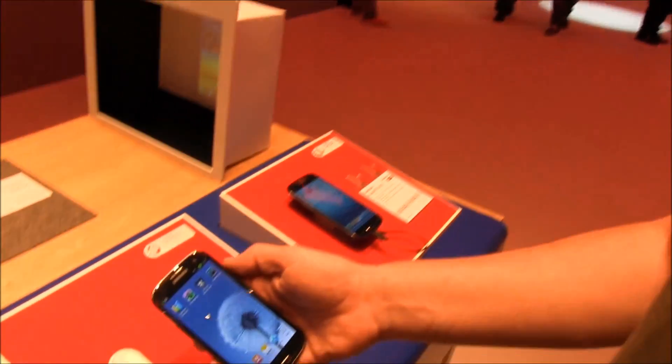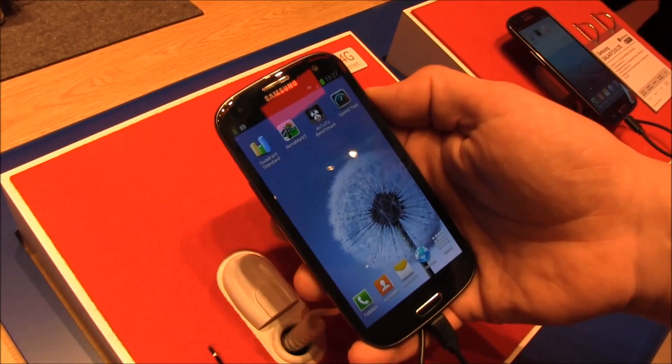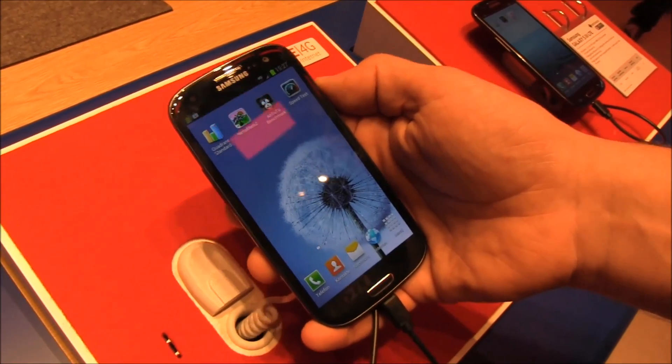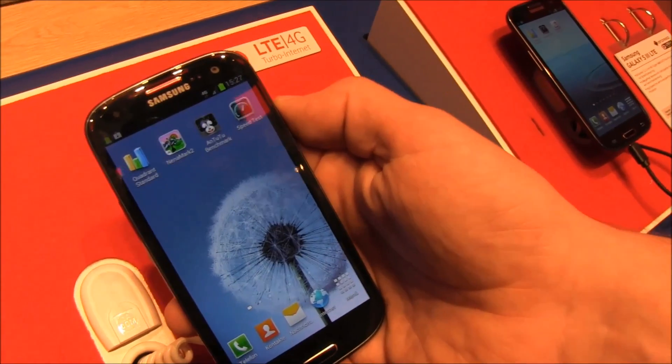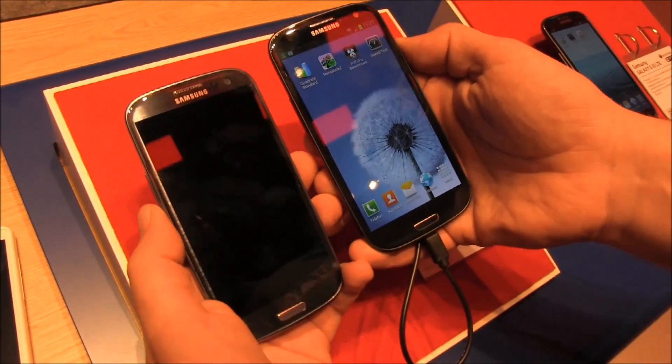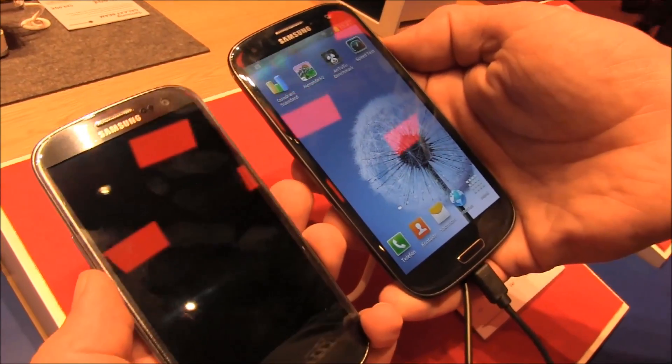Hey, I'm Roland with mobilegeeks.com and we're right here at the Vodafone booth at IFA 2012. What we've got right here is the black version of the Samsung Galaxy S3, but this one's special because it's got LTE in there. So let's do a quick comparison of the black and the blue model. This is the pebble blue version and the other one is called the sapphire black version.